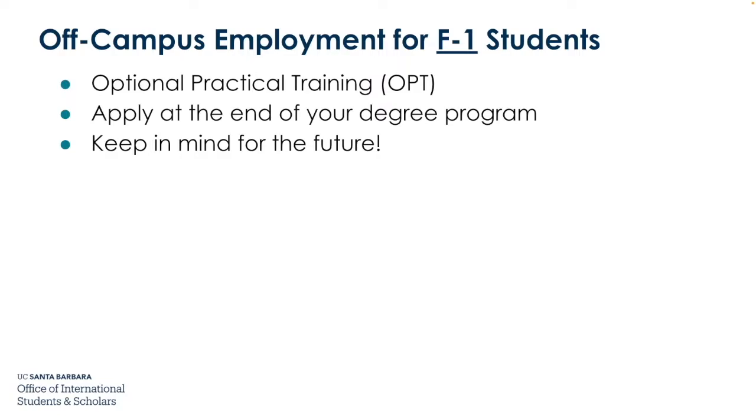The other option for off-campus employment is Optional Practical Training, or OPT. You can only apply for this at the end of your degree program, and it allows you to work past your graduation. Keep this in mind for the future.